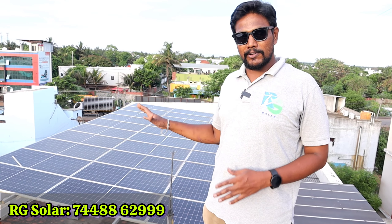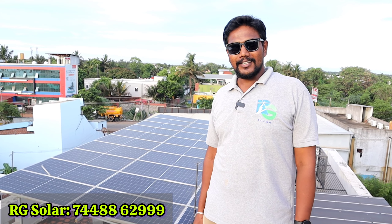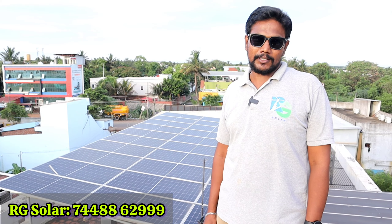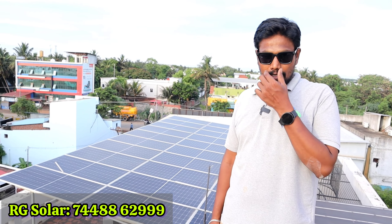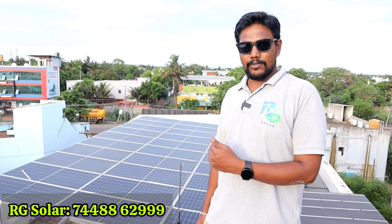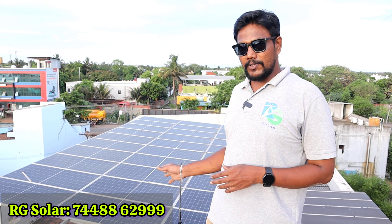If there is a power supply here, we are going to be in the power supply. We are going to install 15 kW — connected as 10 kW on-grid and 5 kW on-grid. Is this a full solar unit? Yes, we are going to install 15 kW as a full solar unit.